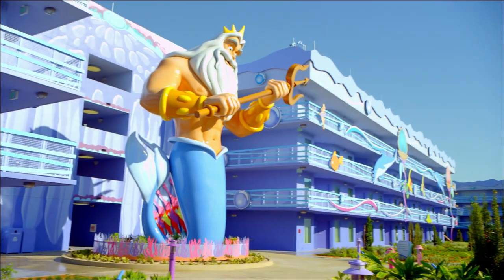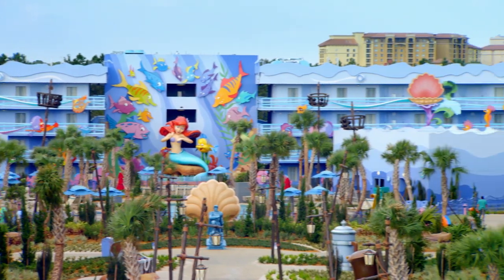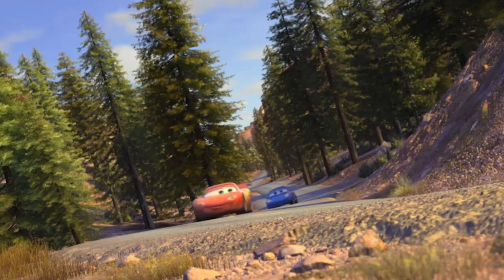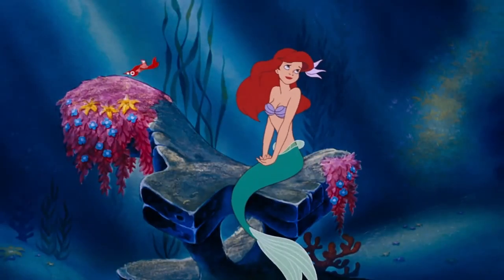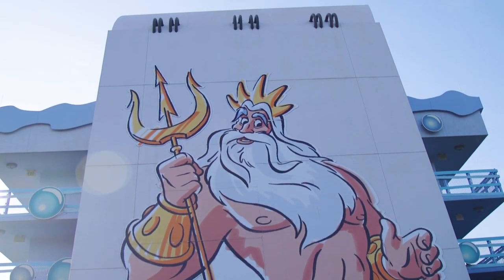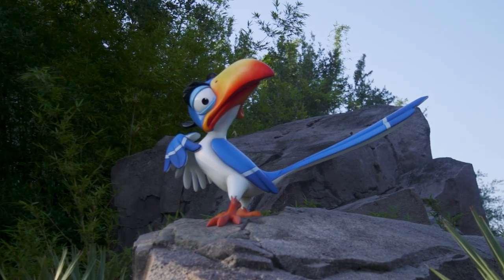Around the resort, the accommodation buildings are gathered around intricately themed courtyards inspired by the big blue world of Nemo and Friends, the supercharged world of Radiator Springs, the Pride Lands of Africa, and Ariel's Grotto Under the Sea. Building exteriors feature enormous sketch pads, drawings, and sculptures of characters from each movie.